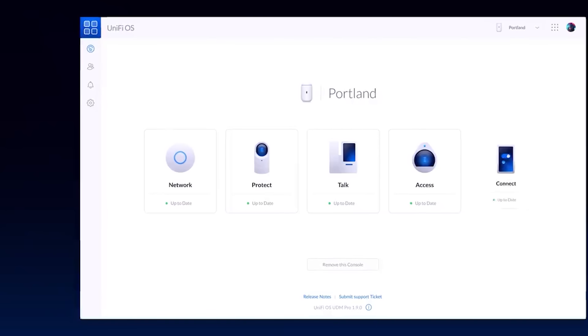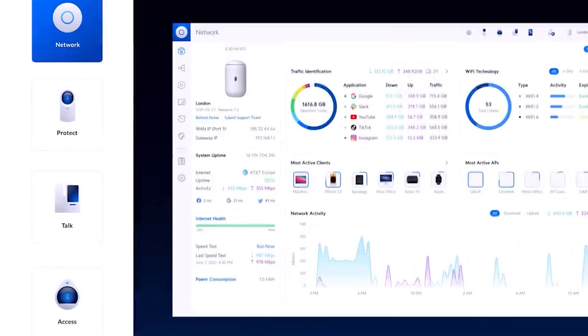Hey everybody, Clay Archer, CEO of DPC Technology, and I've got a cool one today. Today I'm going to talk about the way I believe Unify is revolutionizing the MSP market, and how you, as either a technician or as an MSP owner, can use this information. So let's jump right in.